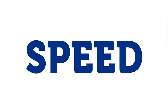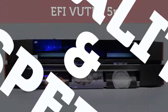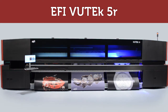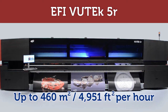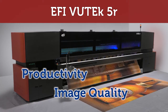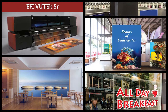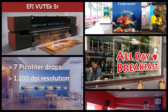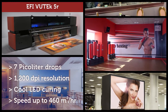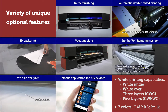Quality and speed — now you don't have to compromise, you can have both. The new EFI VUTEk 5 meter LED roll-to-roll printer produces stunning high-definition images at unbelievable speeds, dramatically boosting your productivity, image quality, and profitability. It is the perfect printer to capture premium margin jobs, with 7 picoliter drops, 1200 dpi resolution, cool LED curing, and unprecedented speed with versatility second to none.